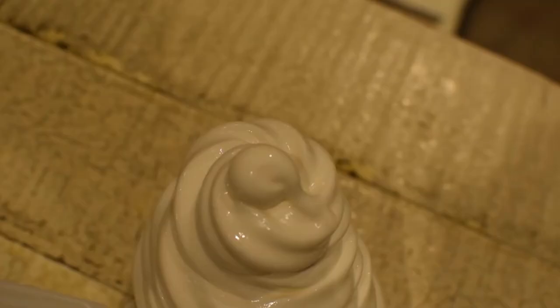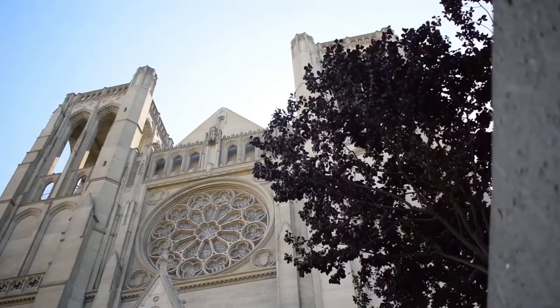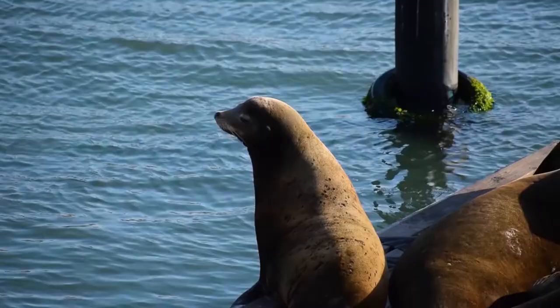Unfortunately, during my trip I ended up breaking the camera I usually film on, so I had to use my phone, which also has a cracked camera lens. The rest of the footage may not be the best quality, so I'm going to zoom through the remaining restaurants.